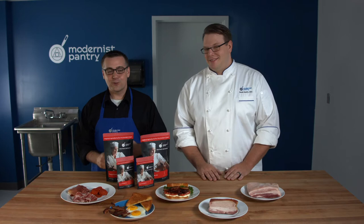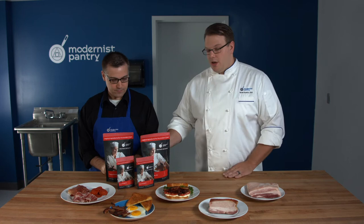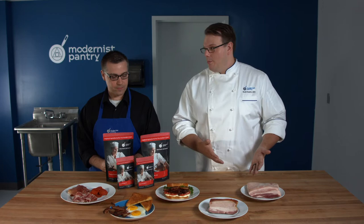Without getting too history-channel with things, curing — while it makes things intentionally delicious — was more of a preservation technique so people could eat over the wintertime. When a lot of people think bacon, they start thinking about sodium nitrate or sodium nitrites, and that's a critical part of the curing process. Sodium nitrite is in Prog One, and Prog Two has both sodium nitrite and nitrate. What those do is prevent botulism, which is a deadly foodborne illness.